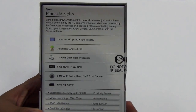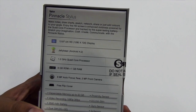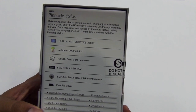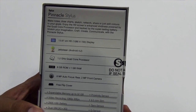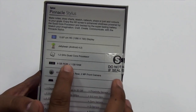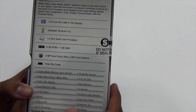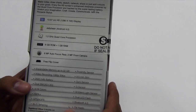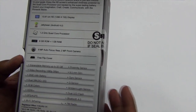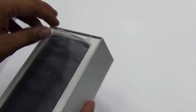Talking about the device, it comes with a 1280x720p HD display and Android 4.2 Jelly Bean out of the box. It is powered by a 1.2 GHz quad-core processor, 8 GB of internal memory expandable up to 32 GB, and 1 GB of RAM. It comes with an 8-megapixel autofocus camera, a 2-megapixel front camera, a free flip cover, and a 2500 mAh battery.